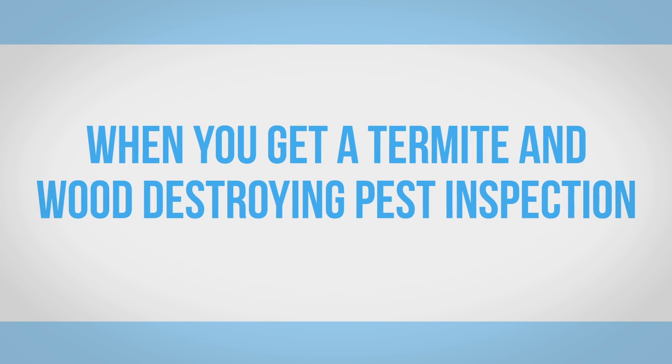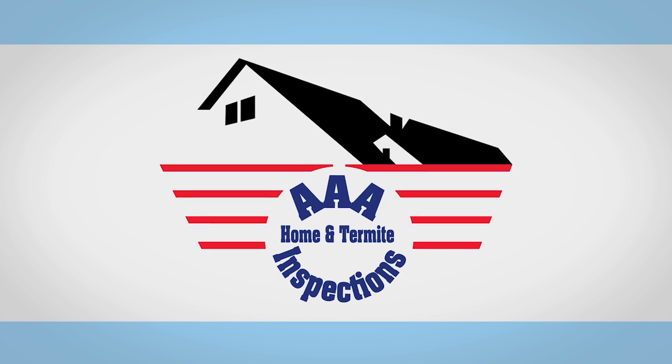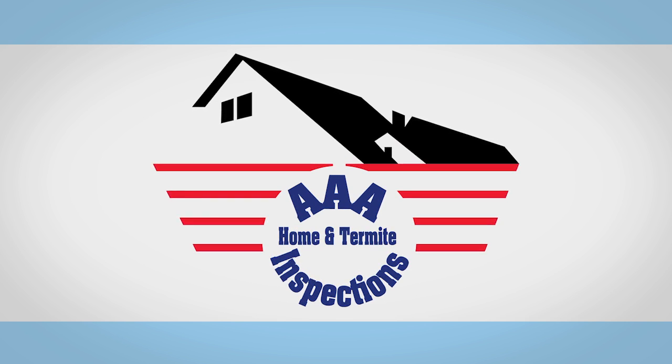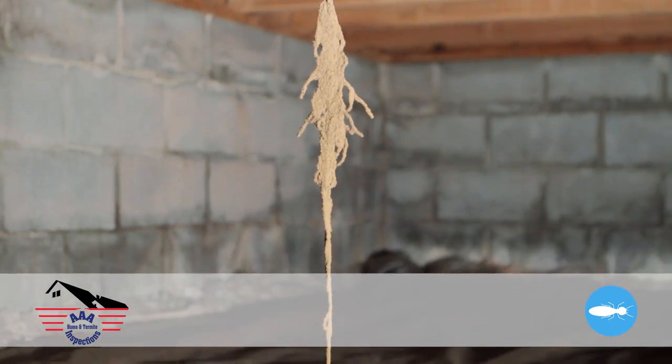When you get a termite and wood destroying pest inspection from AAA Home and Termite Inspections, you'll have the peace of mind of knowing if there is any visual evidence of wood destroying insects. A termite inspection is a visual evaluation of accessible areas of a home for wood destroying organisms.